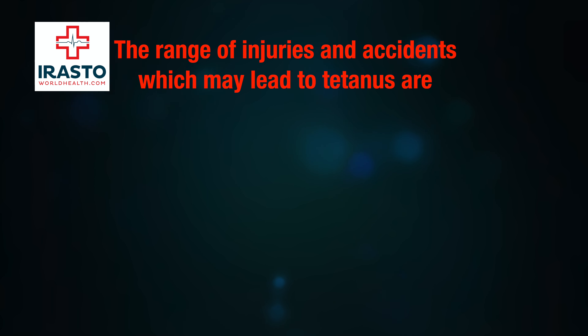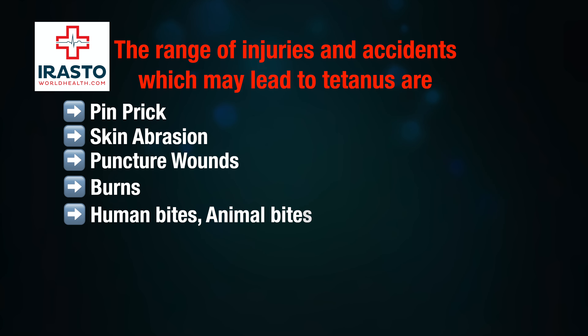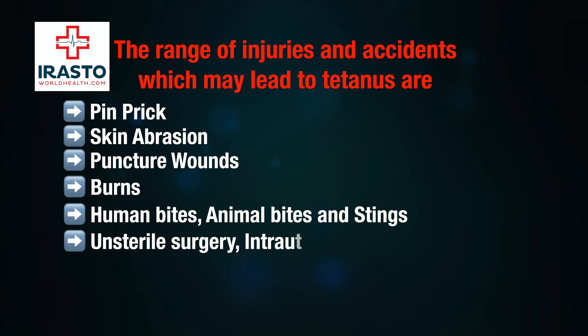The range of injuries and accidents which may lead to tetanus include: a trivial pinprick, skin abrasions, puncture wounds, burns, human bites, animal bites and stings, unsterile surgery, and intrauterine death.